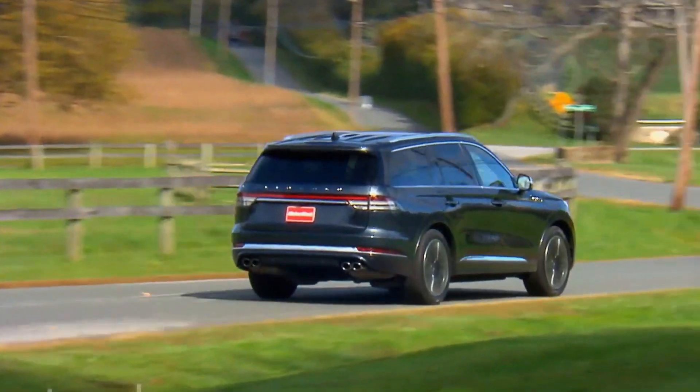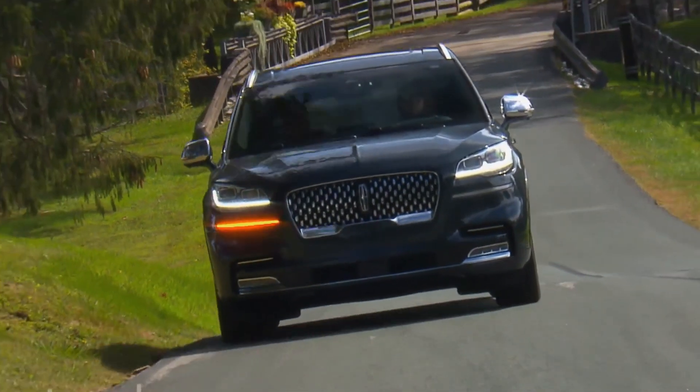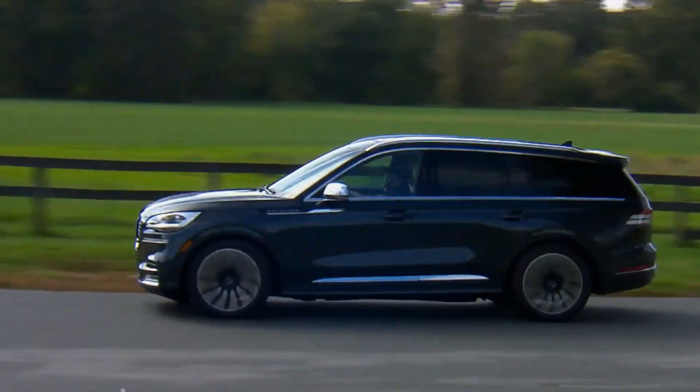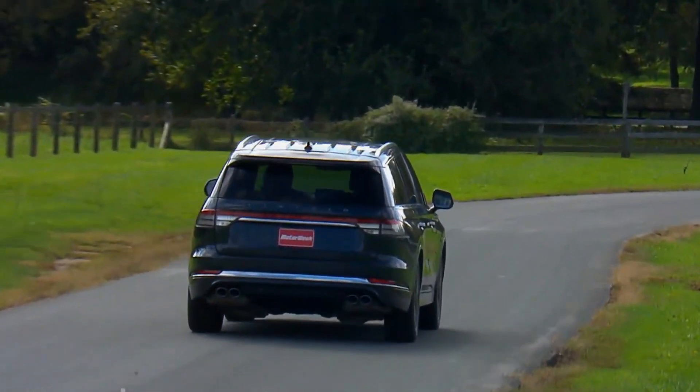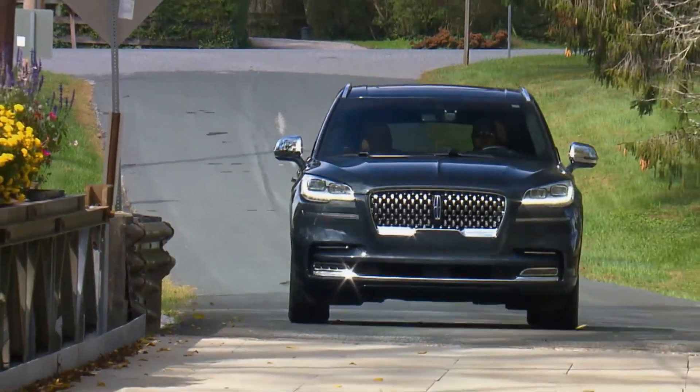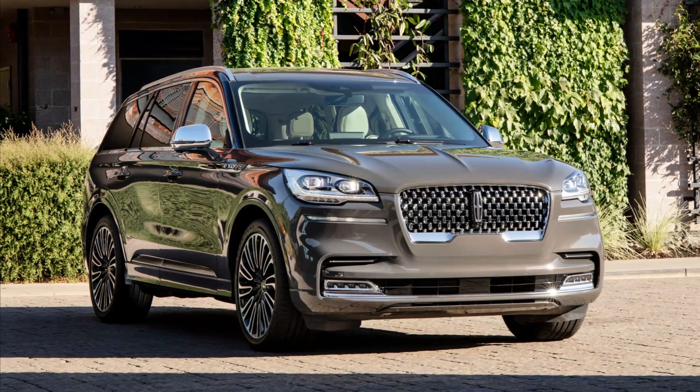While sharing similarities with the Navigator, the Aviator boasts a sleeker and more refined appearance, avoiding excessive bulkiness. In summary, the Lincoln Aviator not only captivates with its stunning aesthetics, but also showcases its prowess in performance, making it a noteworthy contender in the luxury SUV segment.